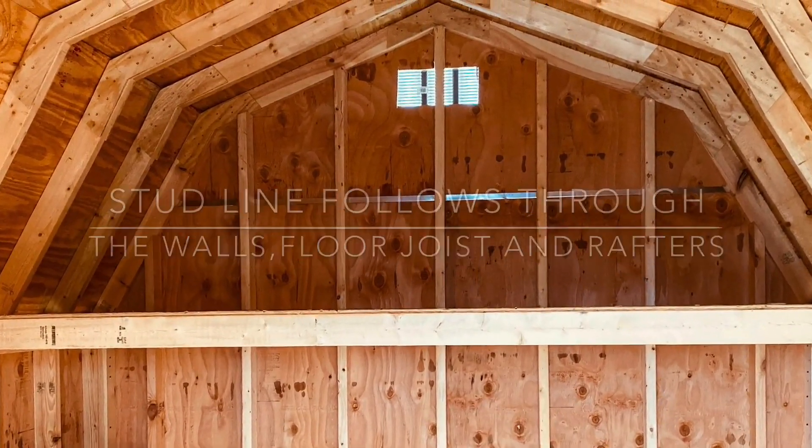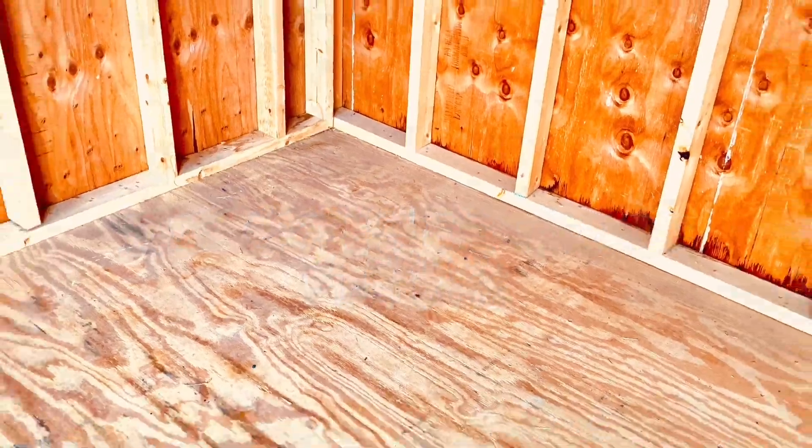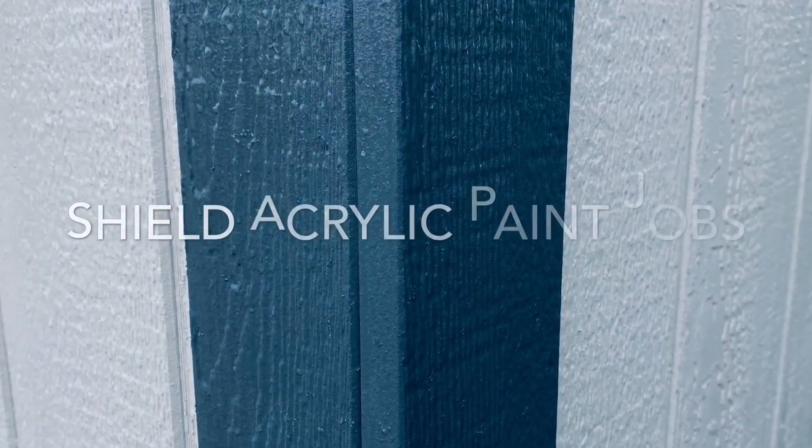Our storage sheds also feature the sturdiest doors, best hardware, and 5H exterior grade floors along with Owens Corning 30-year shingles, revolutionary Dura-Temp infused siding complete with a 50-year warranty, PPG ACRI shield acrylic paint jobs, and are only built by our skilled in-house staff.